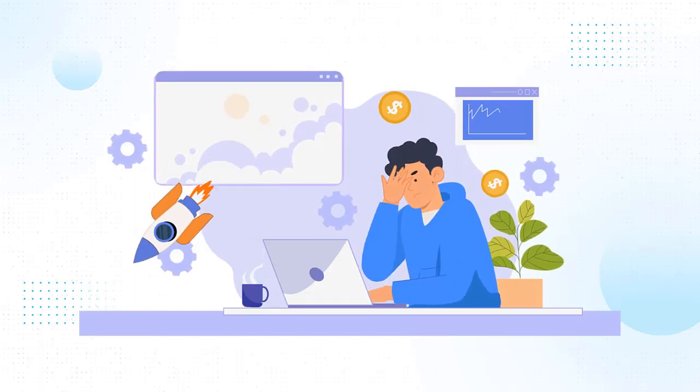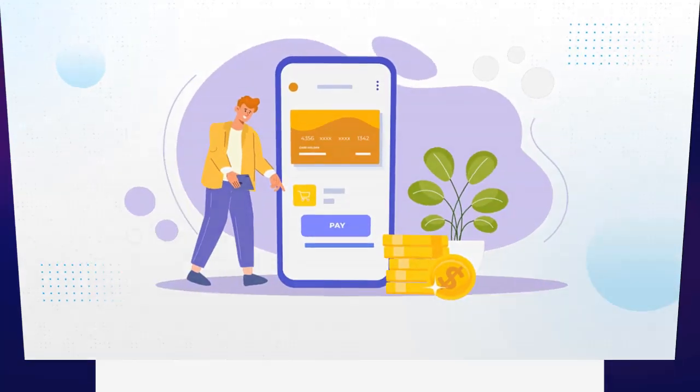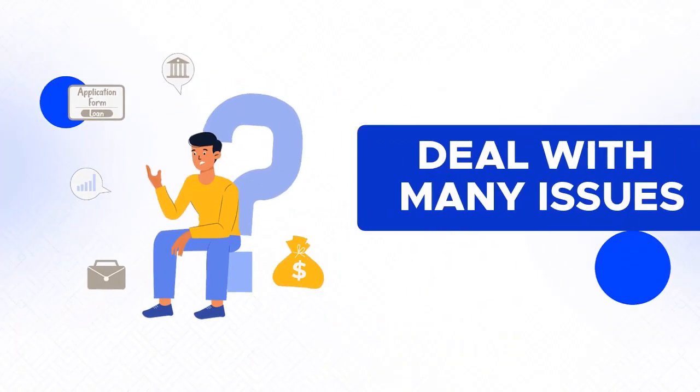We know how frustrated you are with your current web hosting and cloud storage, not to mention very expensive website and funnel creators. Because even though you're paying them a lot of money every month, you still deal with many issues.